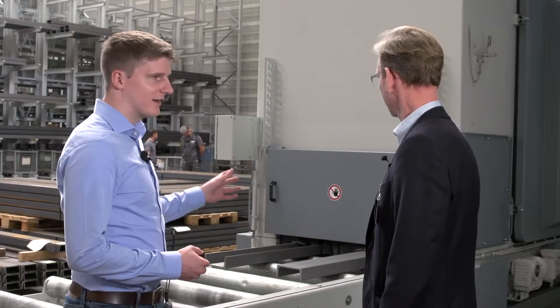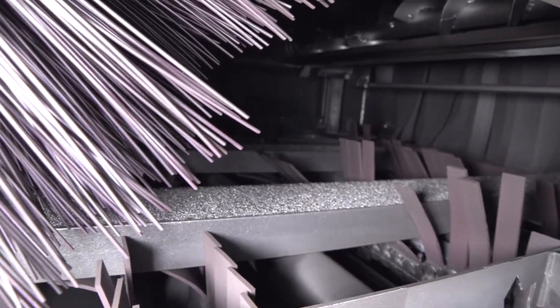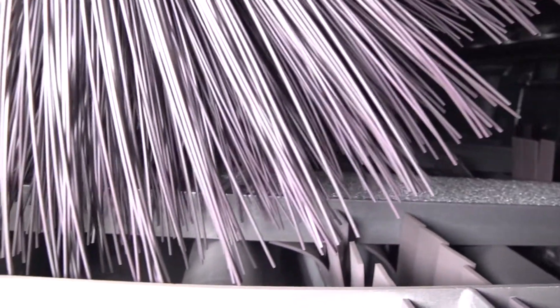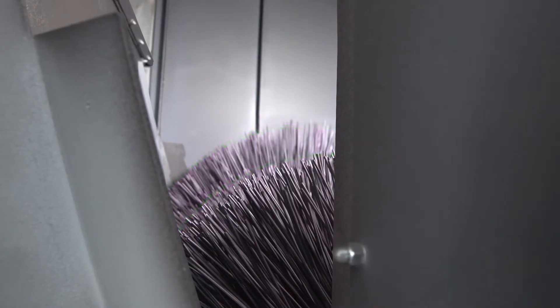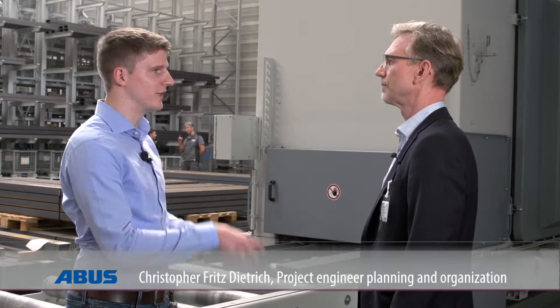This installation deviates from the standard. We have a split brush station in this system, which means that there are longer brushes on one side than on the other, giving us the possibility to place the beams as they are delivered.